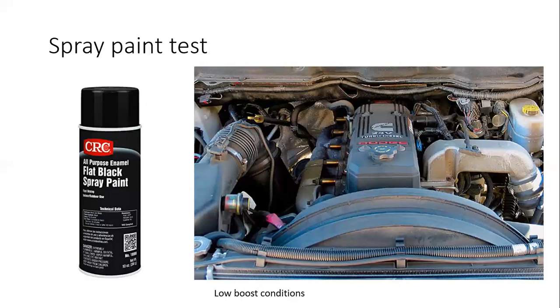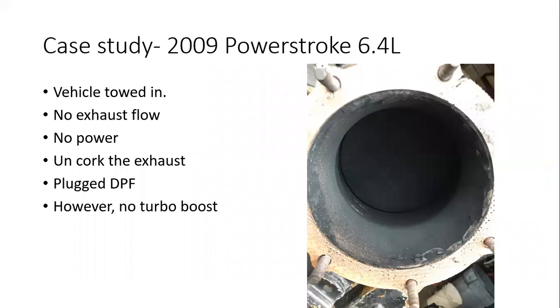Quick little tip there — it's funny, but it works. Another case study I want to tell you about is the 2009 Power Stroke 6.4 liter.